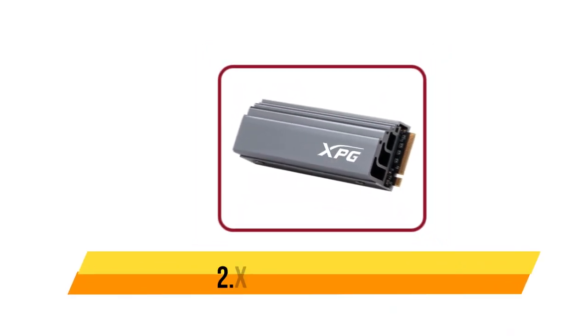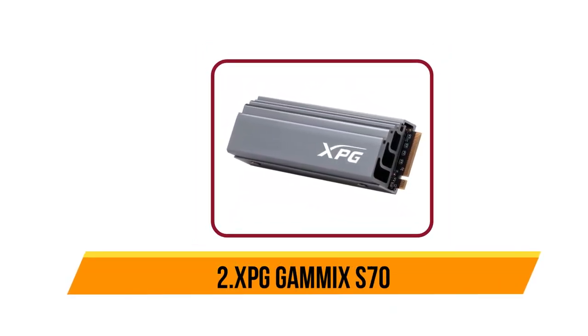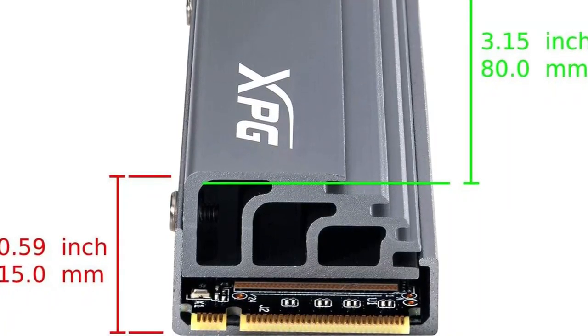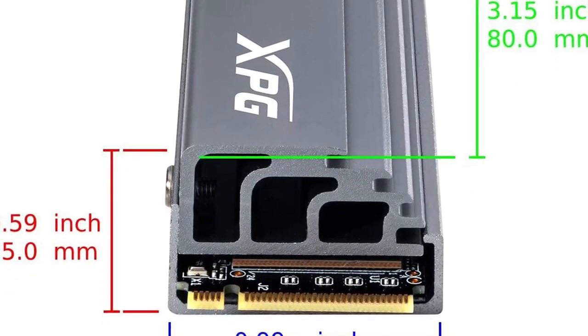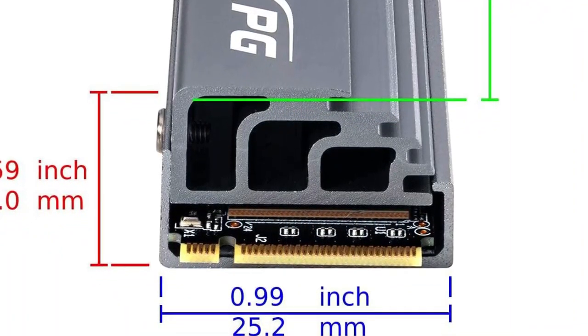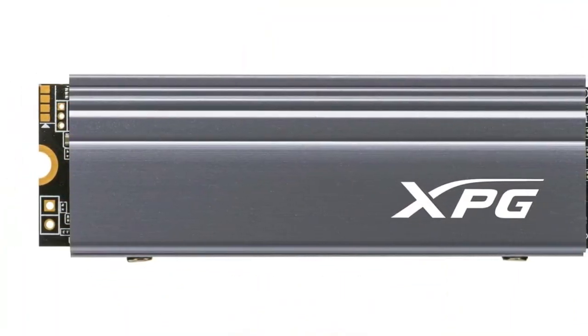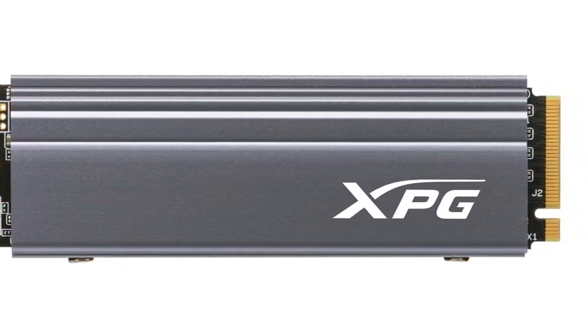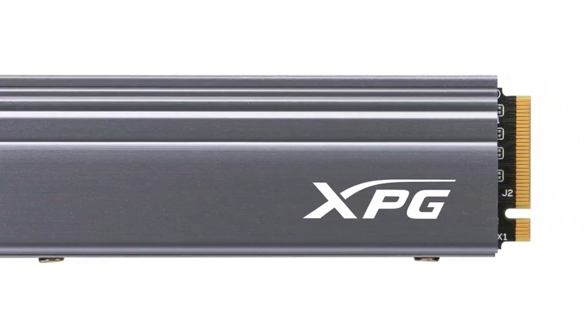Now our second choice is the XPG Gammix S70. This drive will only work with motherboards that support PCIe 4.0, and is designed to work with direct installation onto the motherboard — it may not work with external enclosures. The Gammix S70 will help you dominate the competition with sequential read/write performance of up to 7,400/6,400 MB/s, which is up to two times faster than PCIe 3.0 SSDs.